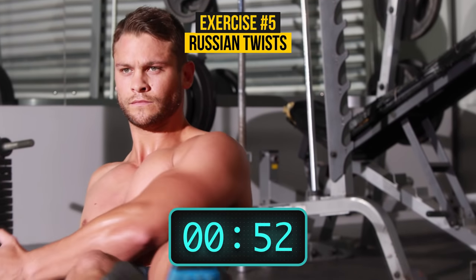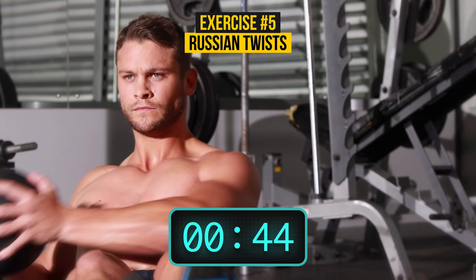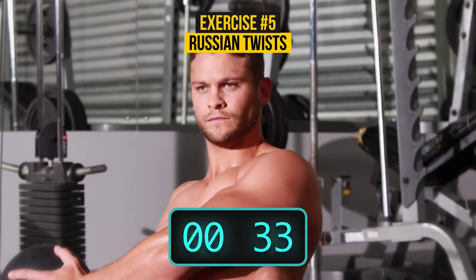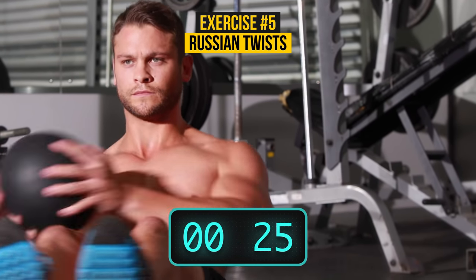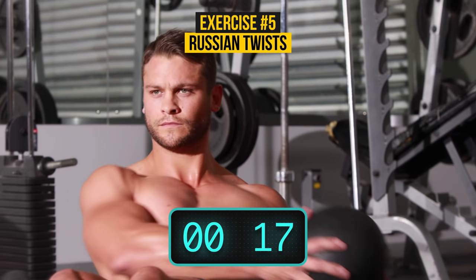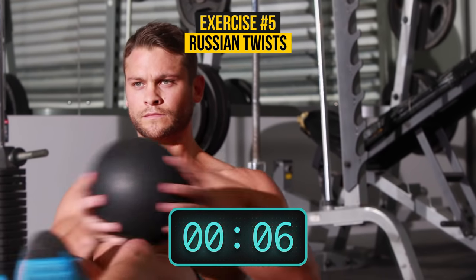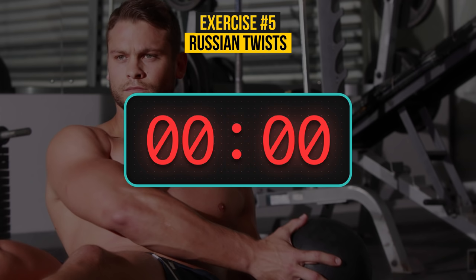Control your back while doing this exercise — it shouldn't be rounded. Russian twists are a wonderful way to stay in shape and get rid of love handles. They strengthen the oblique muscles on the sides of your abdomen, which is exactly what we need. Breathe in and out — we're almost there. Nice job. That's it for the exercising. I'm so proud of you!